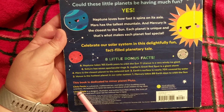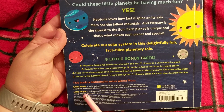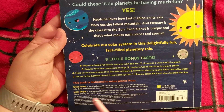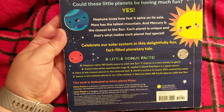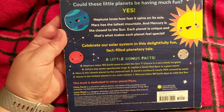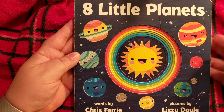He believes it is never too early to introduce small children to big ideas. Lizzie Doyle is a designer, illustrator, and author from New Jersey — that's a state. She loves all things smiley — I couldn't tell, look at all these smiles! You'll never see her without tea in hand. This is from Sourcebooks Jabberwocky — jabberwockykids.com is their site and I'll have a link below to the publisher. I hope you enjoyed the story of the eight little planets — have a great day!